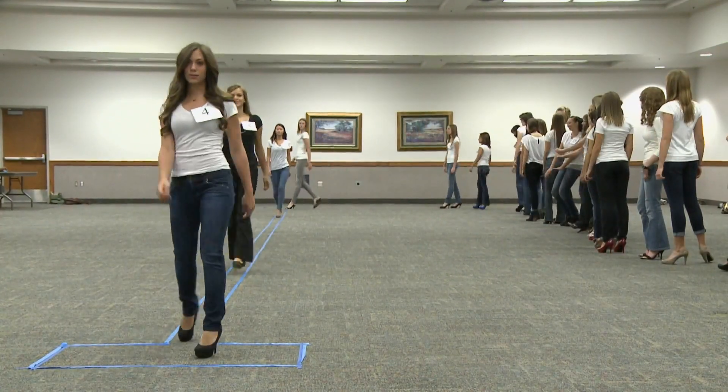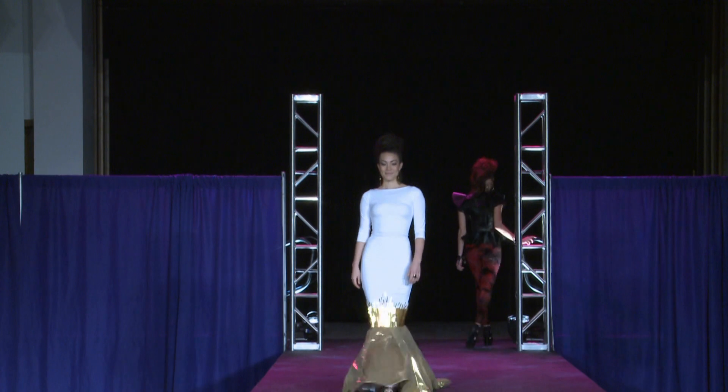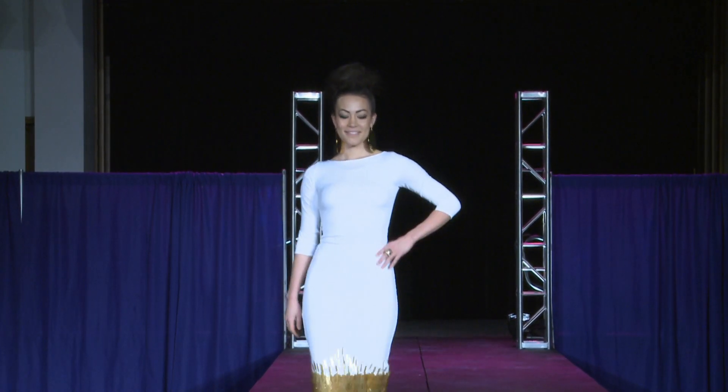Designers held an open audition for students who wanted to try the runway for a day, but designers also handpicked fellow students they felt would model their designs the way they envisioned them.